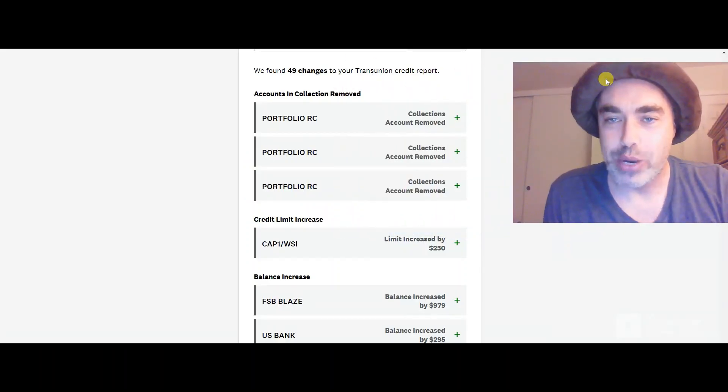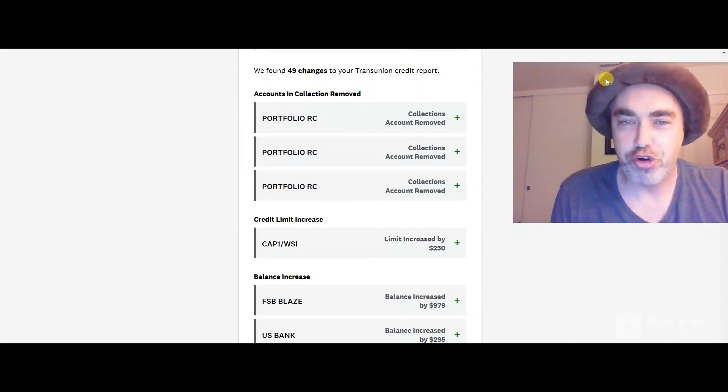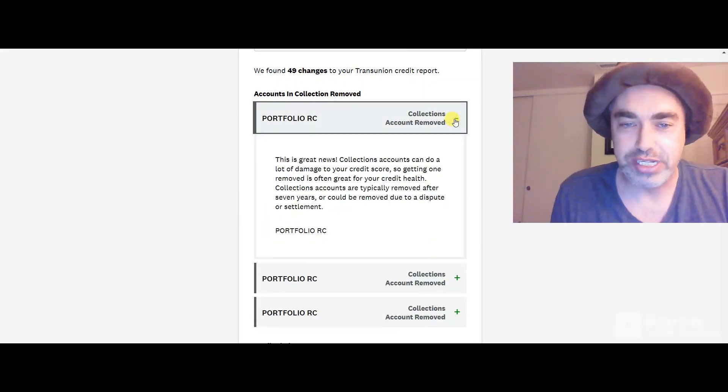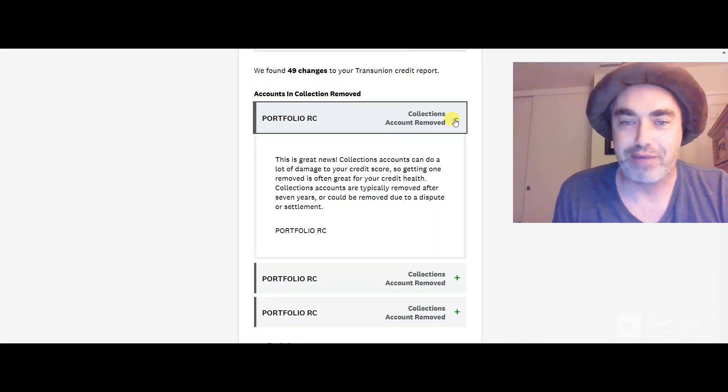Portfolio Recovery Associates. We found 49 changes to your TransUnion credit report. Collection account removed. Collection account removed. Collection account removed. This is great news. Collection accounts can do a lot of damage to your credit score, so getting one removed is often great for your credit health. Collection accounts are typically removed after 7 years, or could be removed due to a dispute or a settlement.